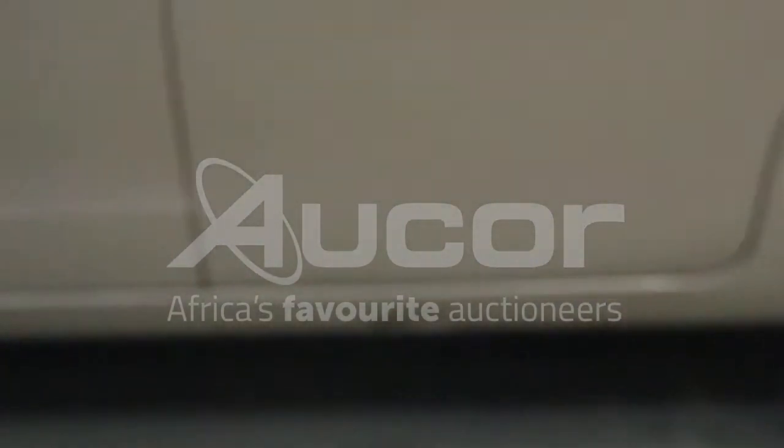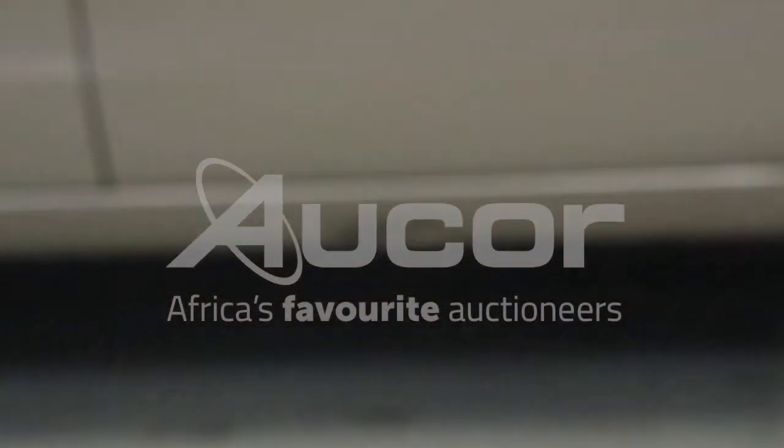There's some damage and a dent here to the bottom sill, and that's on the left rear passenger door.